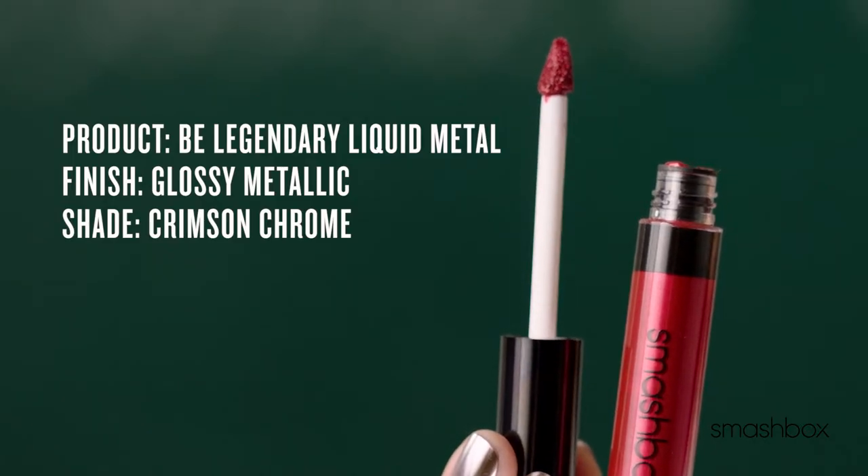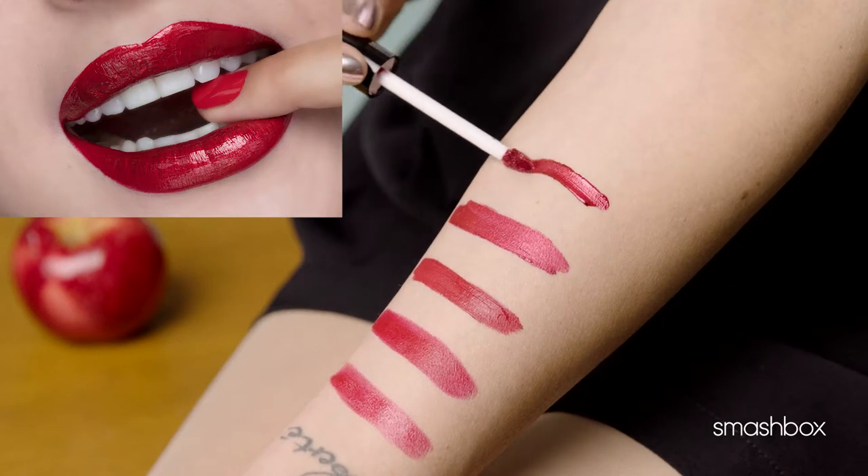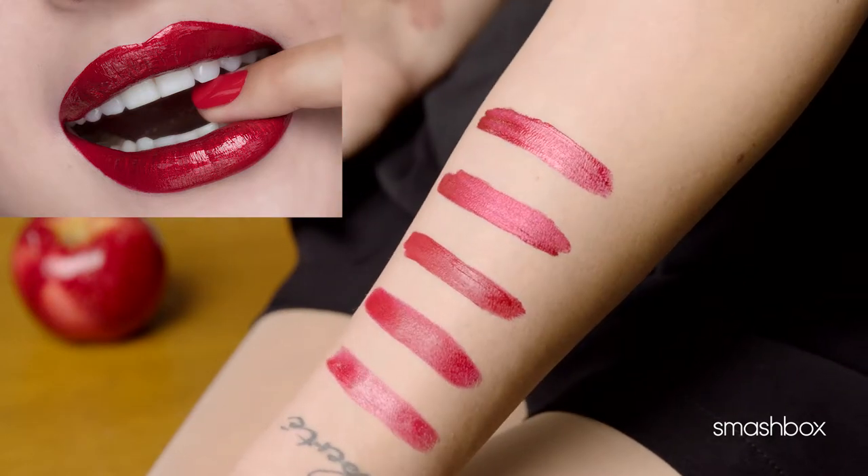Liquid Metal. This is a liquid lipstick and lip gloss hybrid with an intense metallic shine. A statement lip made easy. I love using it paired with Always On Metallic Mattes for a long-wearing glossy lip.